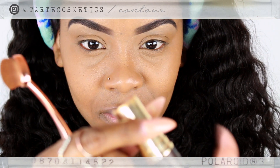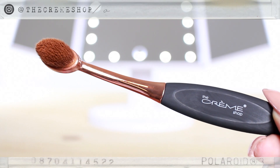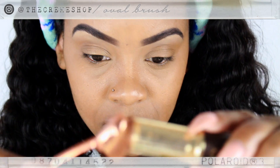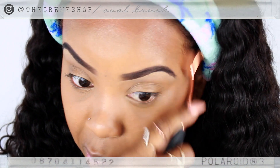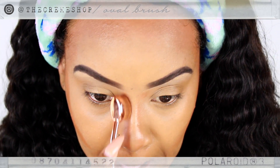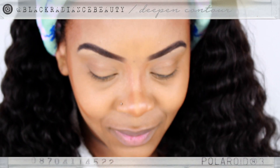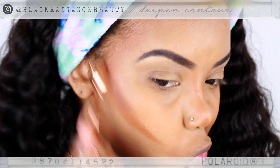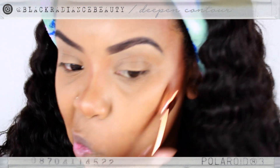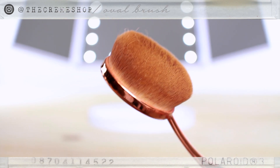I'm going to be using this Tarte Cosmetics foundation stick to basically map out where I need to contour. This is an oval brush from the Creme Shop — I love this — and I have a bigger one for when I start to blend. I like to map out where I want to contour, and then I will deepen up the contour with my Black Radiance palette. This is from Walmart — you guys have to get this. I have it in the creme and the powder versions. Here is a bigger oval brush — I'm going to start blending and melting my contour with my highlight.